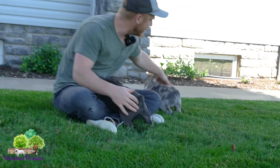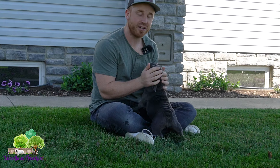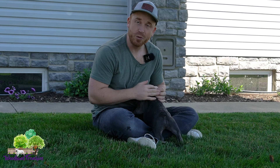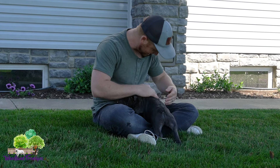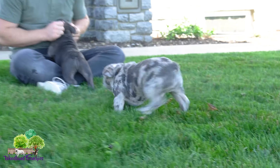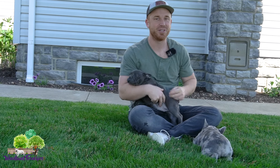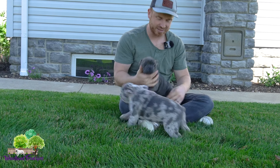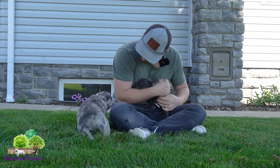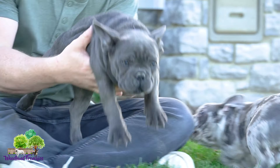Hey guys, welcome back to Woodland Frenchies! Today we have another YouTube video with two of our pups from the same litter — beautiful pups. There he comes, good boy buddy. They are just super cute; conformation is just adorable, everything you could ask for in a French Bulldog.